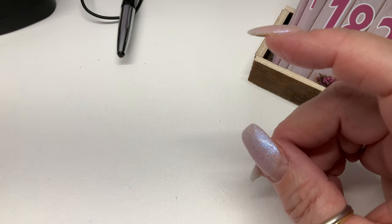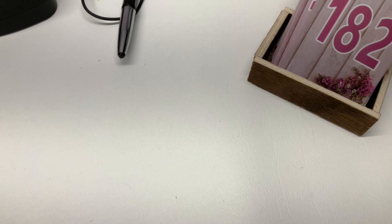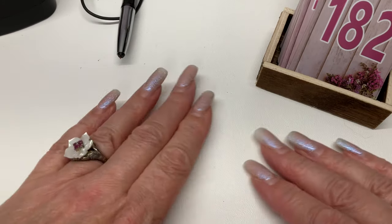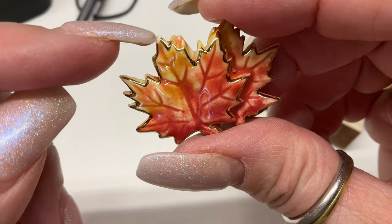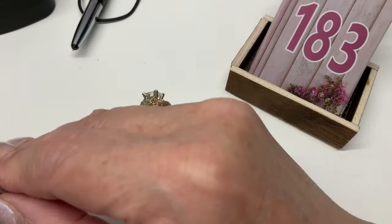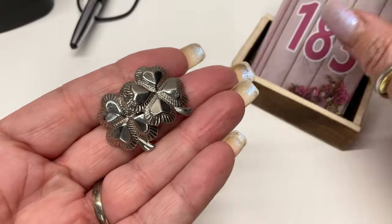All right, here we go — this is a three dollar bin, so everything right now is going to be three dollars. I've got some loose earrings and backings here. Okay, we have some ceramic little leaves — let's just do a dollar on those. And we have some silver tone four-leaf clover earrings with some light scratching and no backings — three dollars.